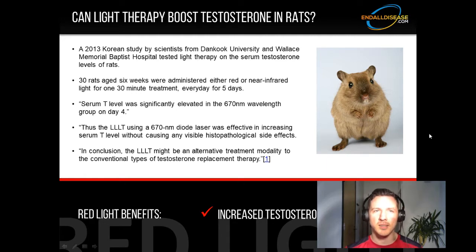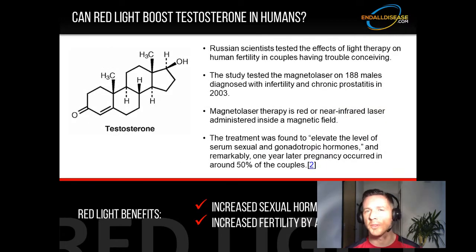Thankfully, we do have a human study on this exact subject. Russian scientists tested the effects of light therapy on human fertility in couples having trouble conceiving, using magnetolaser therapy — red or near-infrared laser light administered inside a permanent magnetic field. The study included 188 males diagnosed with infertility and chronic prostatitis, conducted and published in 2003. The treatment was found to elevate the levels of serum sexual and gonadotropic hormones. Remarkably, one year later, pregnancy occurred in around 50% of the couples. The mechanism behind the improved fertility was improvement and increase of sexual hormones, including testosterone. This study showed red light can increase testosterone levels in human beings.